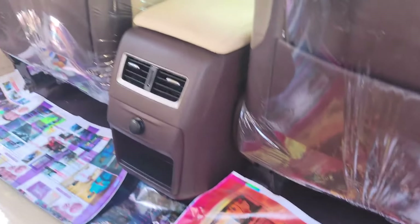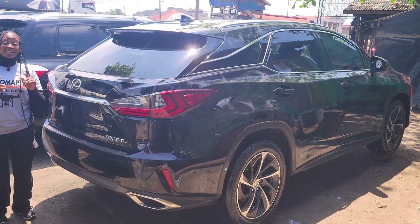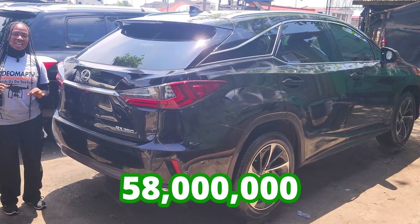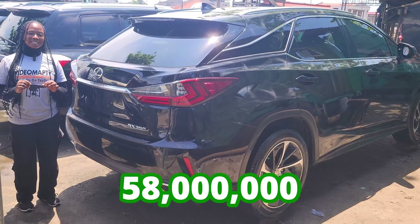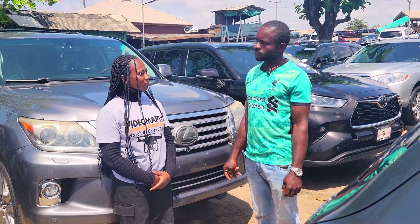The AC vent. 2016 model, it has a reverse camera right here. This car is going for 58 million naira, it is slightly negotiable.